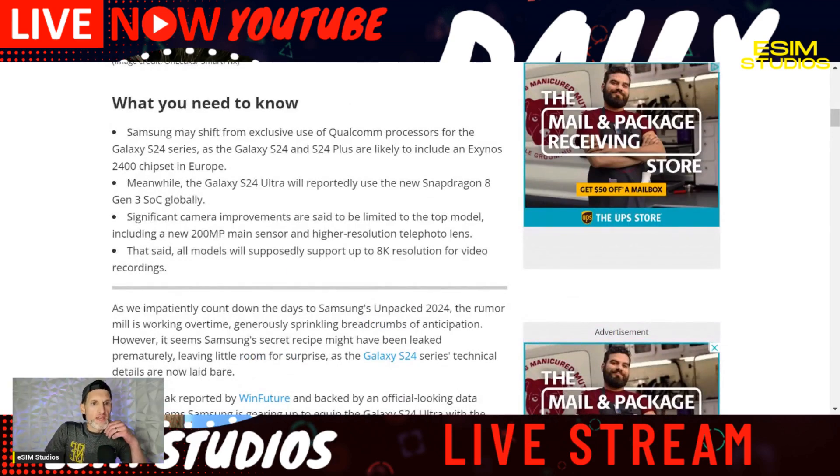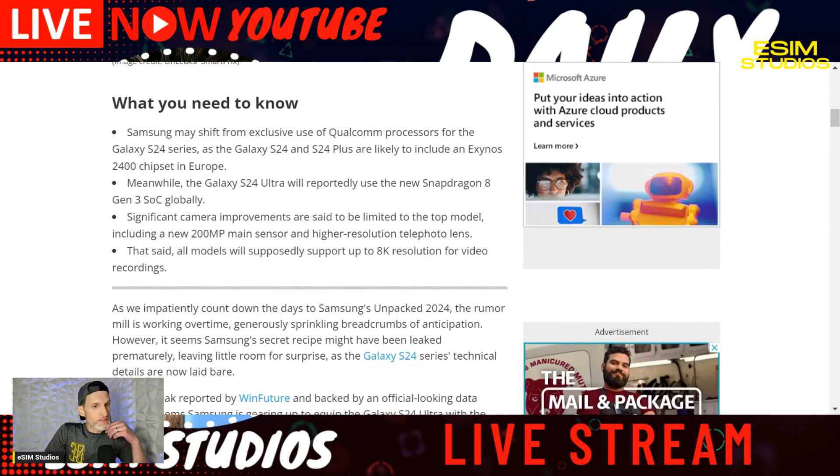It was confirmed today that my report from a couple days ago was true: the S24 Ultra will use the Snapdragon 8 Gen 3 globally — so even in Europe, the Ultra will come with the Snapdragon processor. I don't know why they're doing this, but it is what it is.